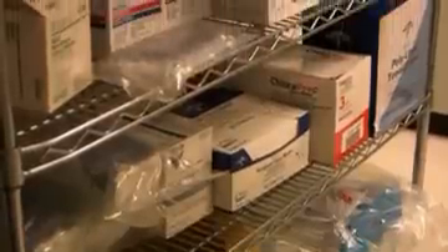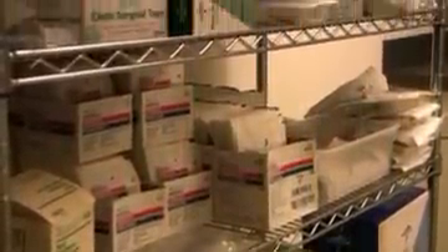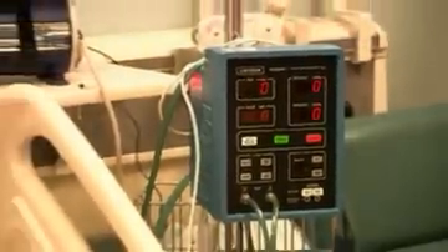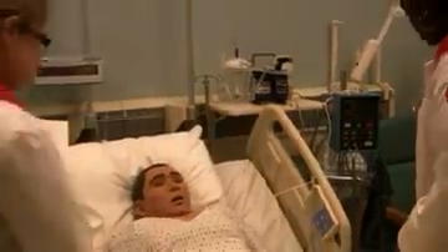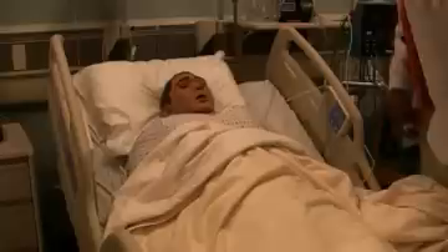Another benefit of this building is that we are now able to increase and enhance our use of simulation in nursing education. Simulation is a teaching-learning approach where the students are given a scenario ahead of time.